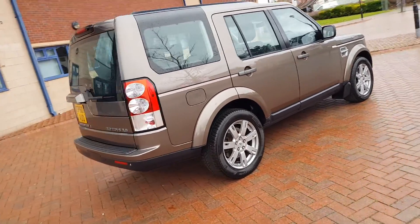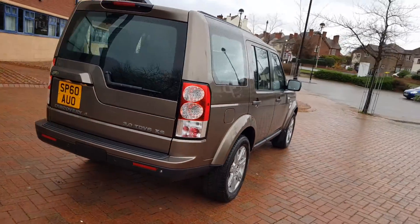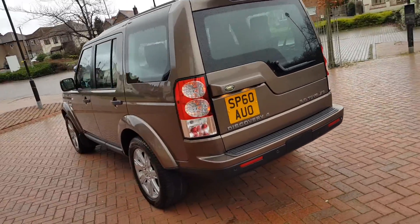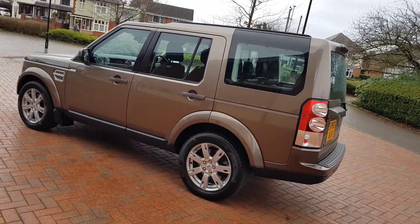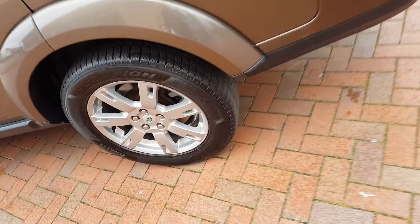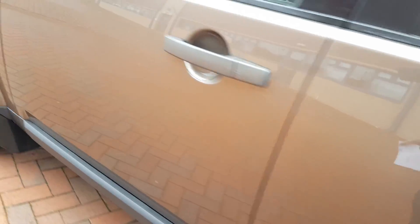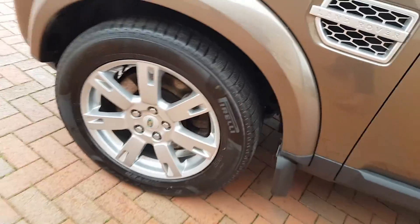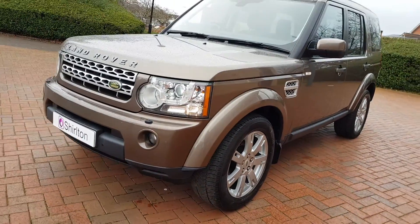It's the XS model, so super spec. Just taking a slow walk around this car, it really is in sharp order. The wheels have been recently refurbished to a really nice standard — they've been stripped and powder coated and brought back to their former glory. Great colour combination.